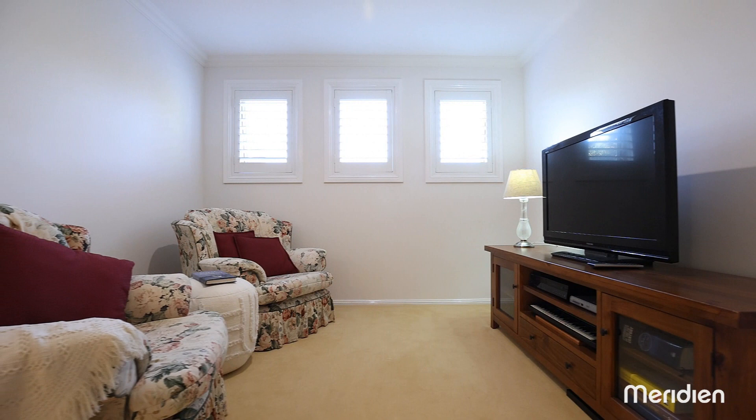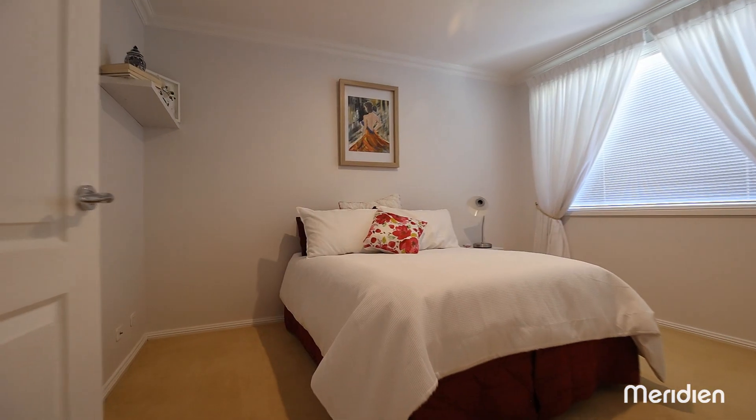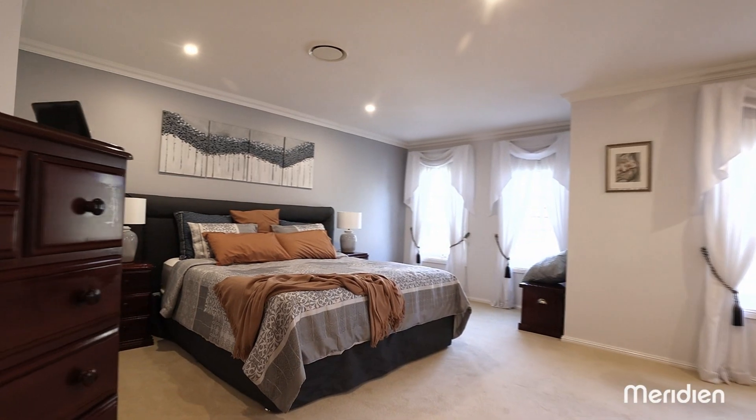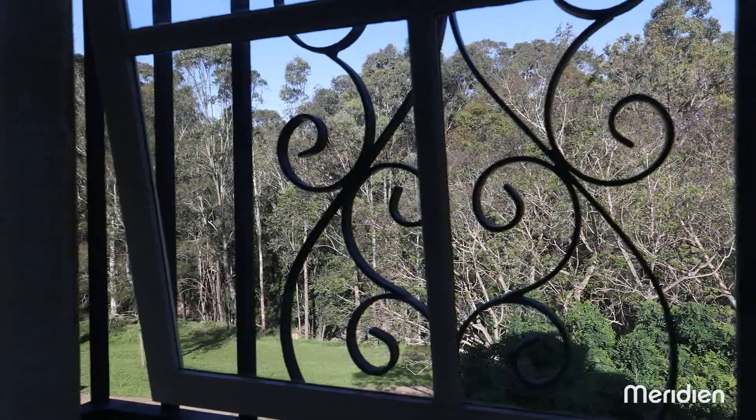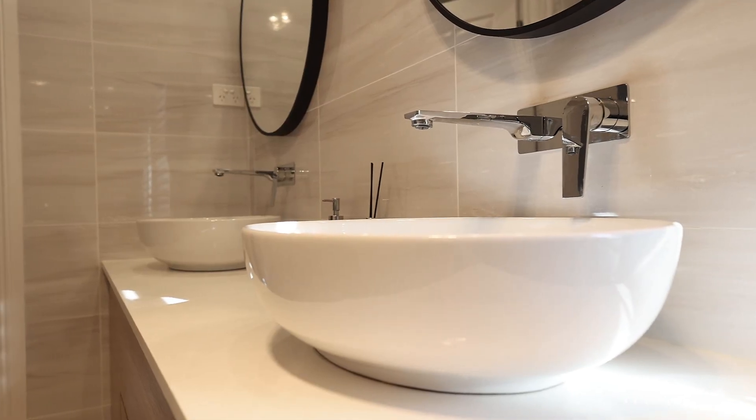Upstairs is an additional lounge area alongside four very generous bedrooms with robes. The oversized master suite enjoys a stunning bushland vista and features a walk-in robe and chic, fully renovated ensuite.